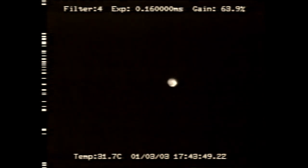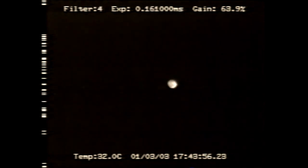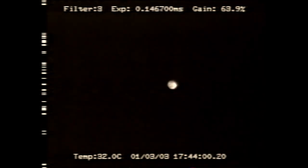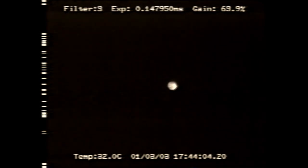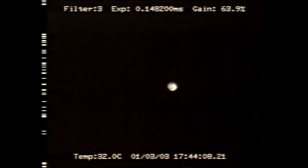Just behind the Spacehab double research module in Columbia's cargo bay and includes two cameras. We're seeing an image of the moon from one of those cameras — the almost full moon — during this data take.